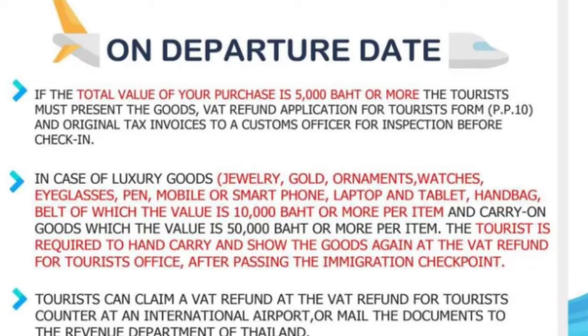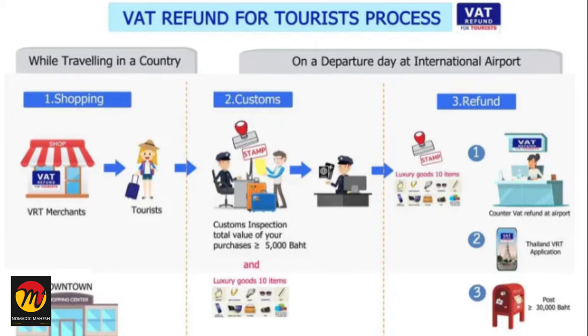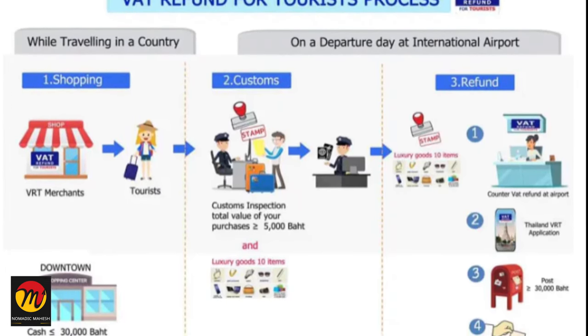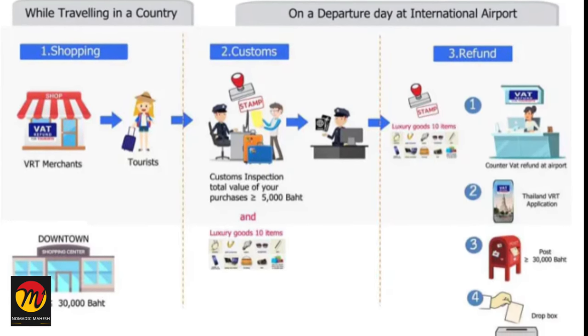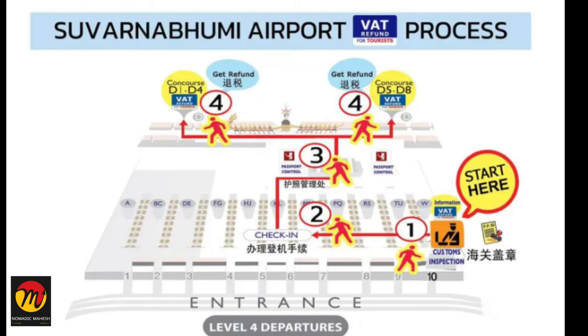When you are coming back to India, at the Thailand airport you can collect the VAT refund amount at the dedicated VAT refund counters. First, you should complete the customs inspection and then go to the VAT refund counters. You should show the original invoice, PP10 form and your mobile to them. They will verify all the documents and refund the VAT amount. If you purchased through a credit card, the name on the card and in the passport should match. I suggest buying in cash as there will be a currency conversion charge if you swipe the card.